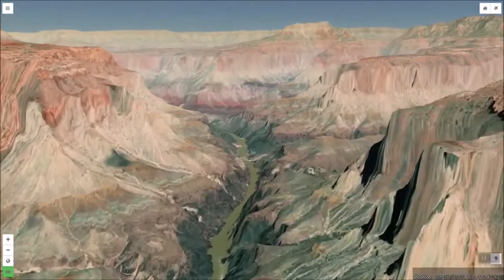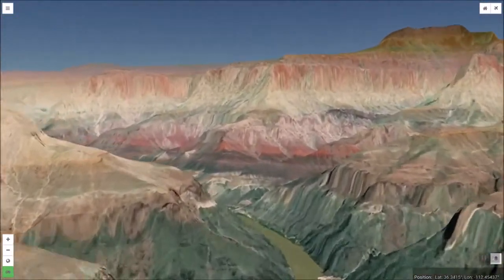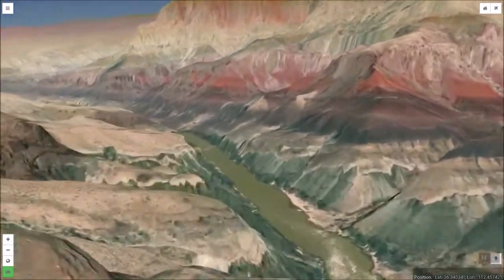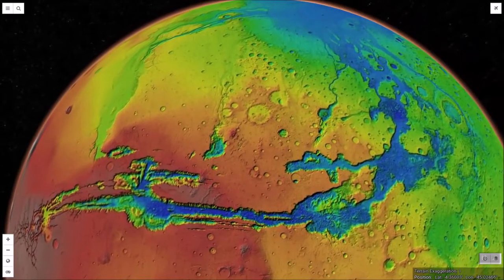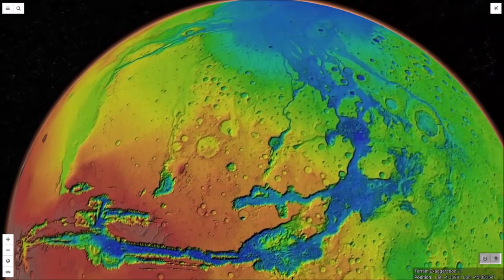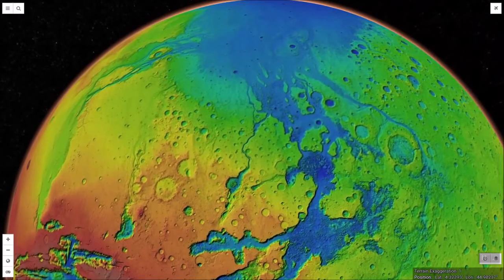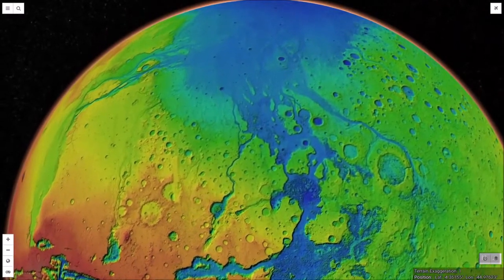Flowing water played a critical role in the Grand Canyon's formation, with the Colorado River cutting the canyon's deep gorge. Flowing water also played a role in Valles Marineris. This color-coded height map shows where channels of water flowed out of the canyon into a great bay.